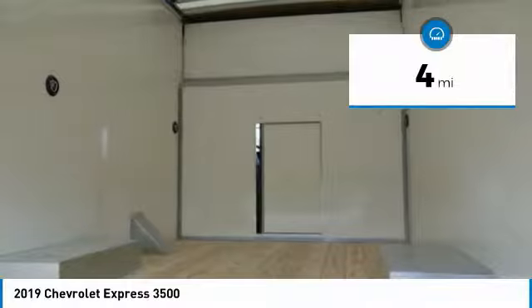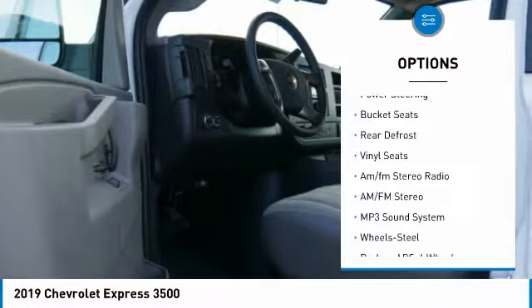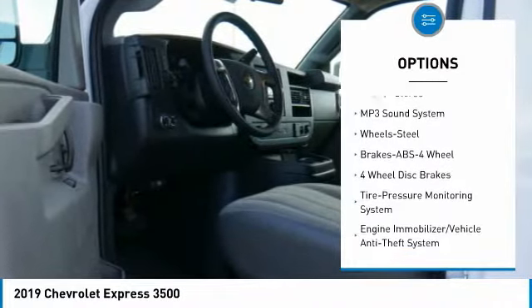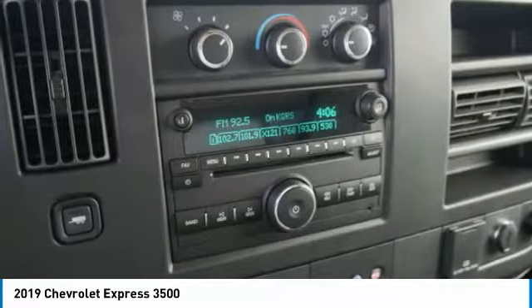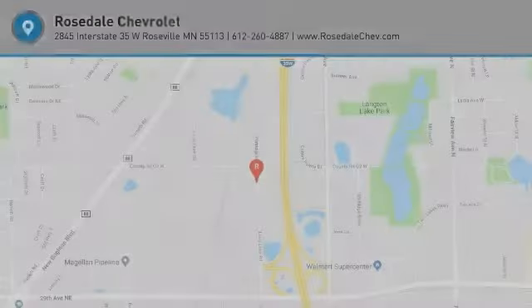Here are some of this vehicle's great options: traction control, intermittent wipers, daytime running lights, trip computer, power steering, bucket seats, rear defrost, vinyl seats, AM FM stereo radio. Come see the car for yourself.